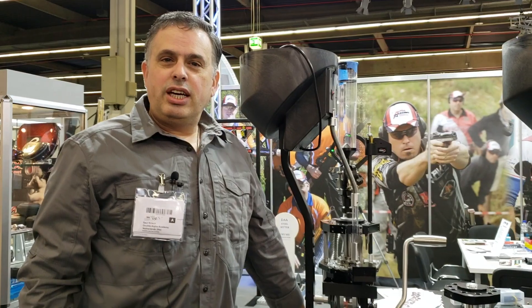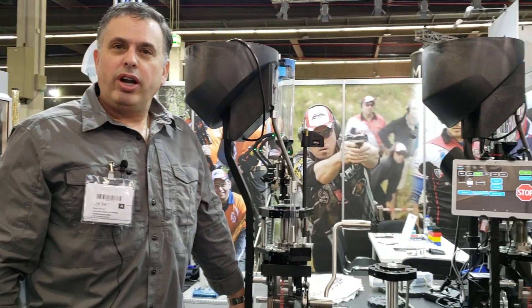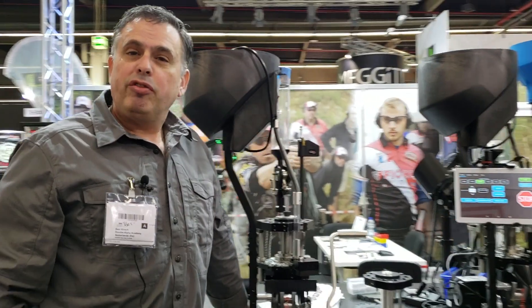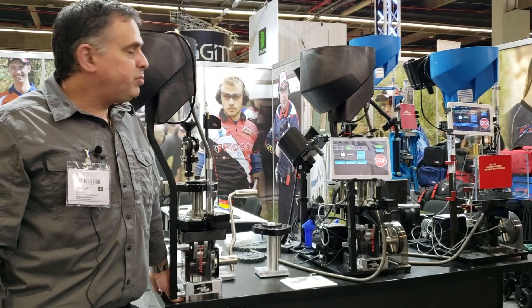Hi, Saul Kirsch here at the 2019 IWA Show with a big display of the Mark 7 leading products. Now Mark 7 has been on the market for a number of years. Double Alpha is proud to be the exclusive European distributor for this brand.